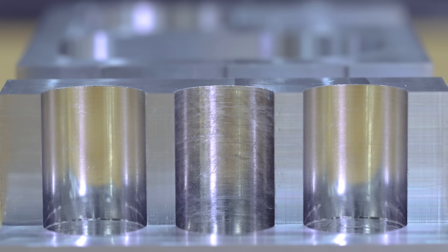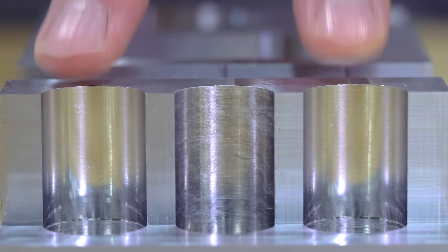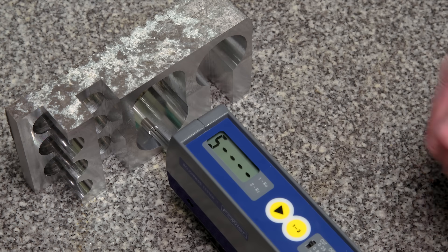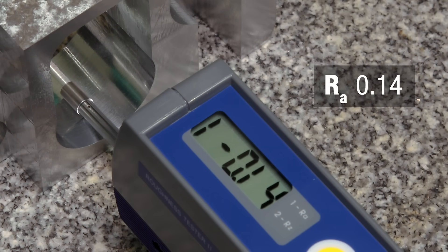Also, the two holes in the front of the block look and feel extremely smooth. There's a clear visual difference between these two holes and the hole in the middle. Considering the cutting speed, the productivity gains with PCD tools versus non-PCD tools are huge.